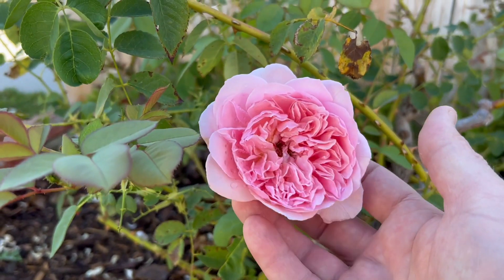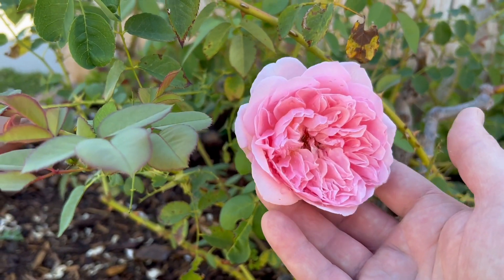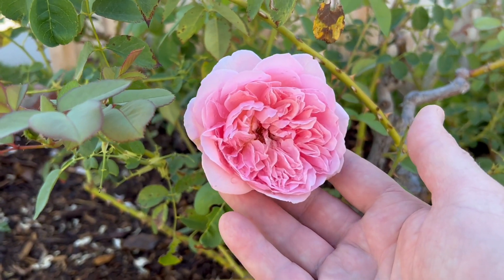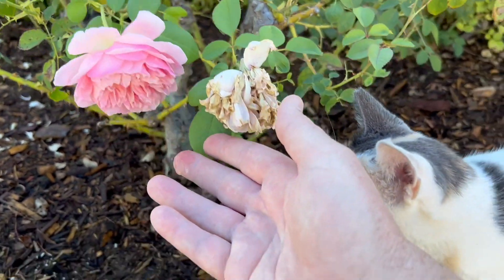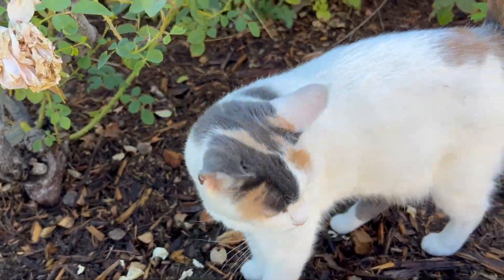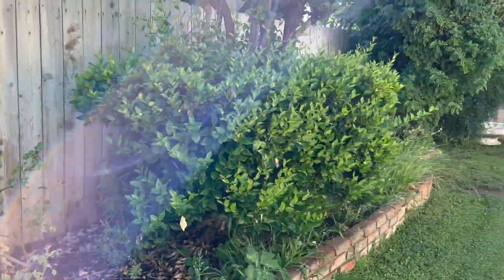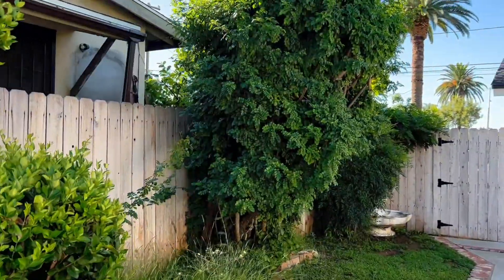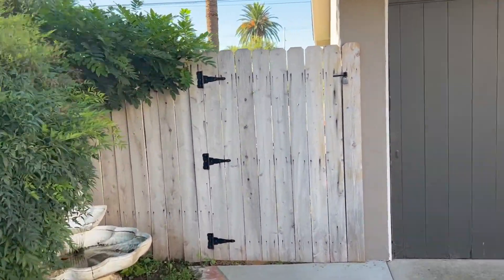Look at that beautiful David Austin rose — totally off bloom. You normally will get some blooms during the fall but this is a little bit early for that. Everything else is looking pretty good so let's head over into the backyard now.